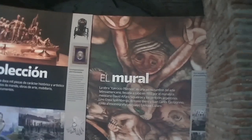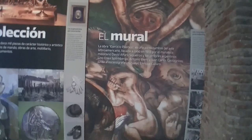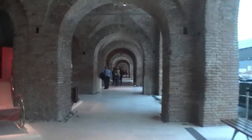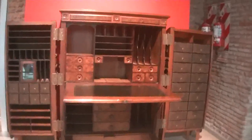Para cada etapa de estos 200 años se exhiben diversos elementos históricos, arqueológicos, parte del piso original, paredes, rejas, vidrios, cerámicas, huesos y trozos de metal, y multimedia: videos, presentaciones interactivas y fotografías.